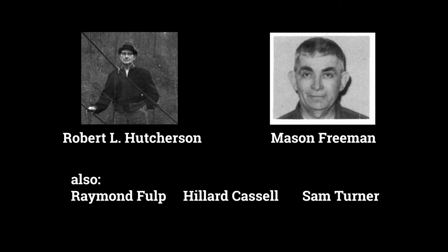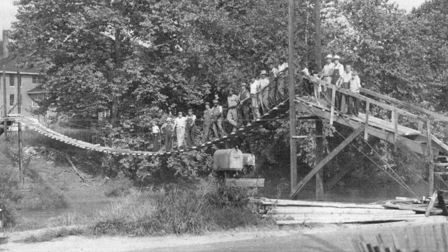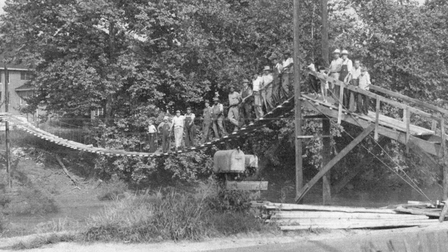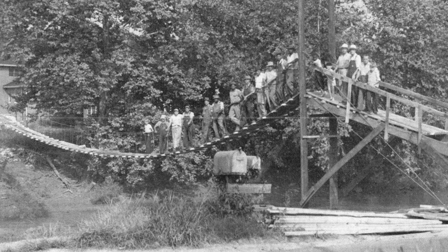Fast forward to 1937 and a group of determined men took on the challenge: Robert O. Hutcherson, Raymond Fulp, Mason Freeman, Hillard Castle, and Sam Turner. Using a small boat to transport supplies and fording the river back and forth, they managed to complete the first operational bridge in just over two weeks. They anchored the bridge's supports to a sycamore tree on the west side and a locust post on the east side.